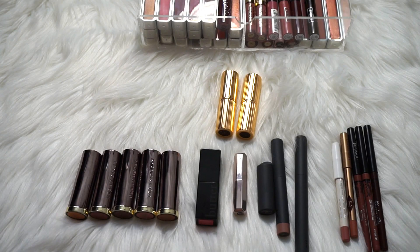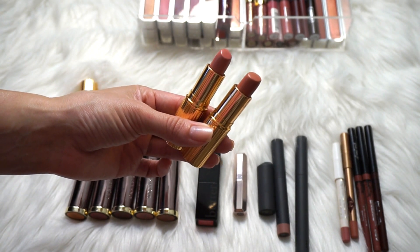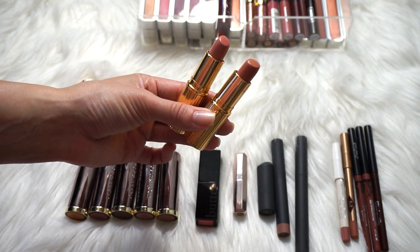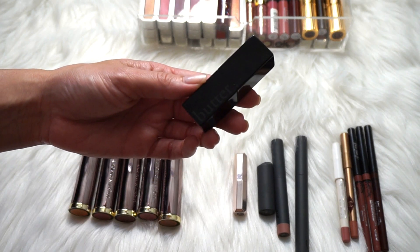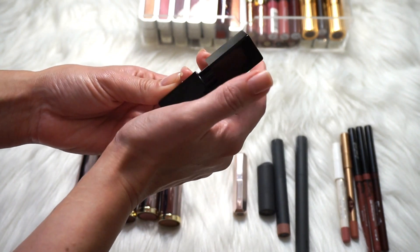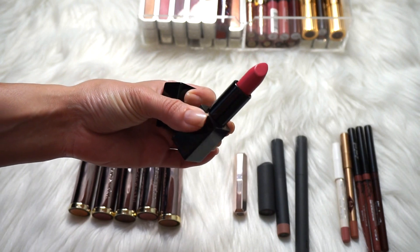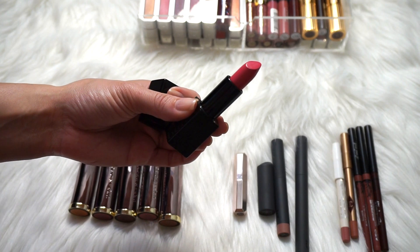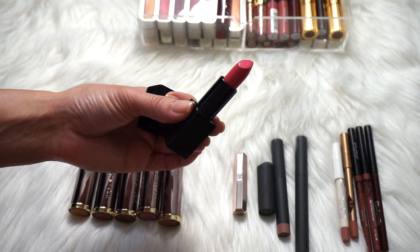Let's move on to actual lipsticks. I adore the Charlotte Tilbury lipsticks — I would have all of them if they weren't so dang expensive. I have Valentine and Bitch Perfect, and I will definitely be keeping both. This is a Butter London Plush Rush lipstick in the shade Rebellious — it has magnetic packaging which I adore, but it is a bright, hot pink, the hottest of pinks, and I'm not going to wear it. I'll pass it on even though I love the packaging.